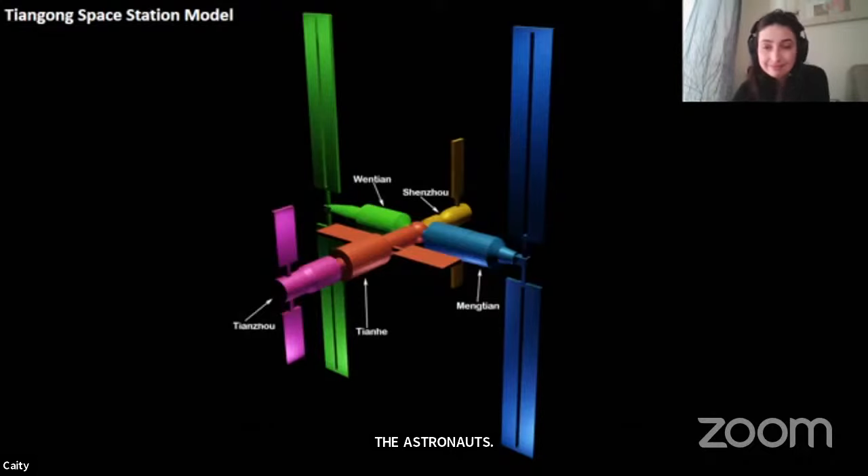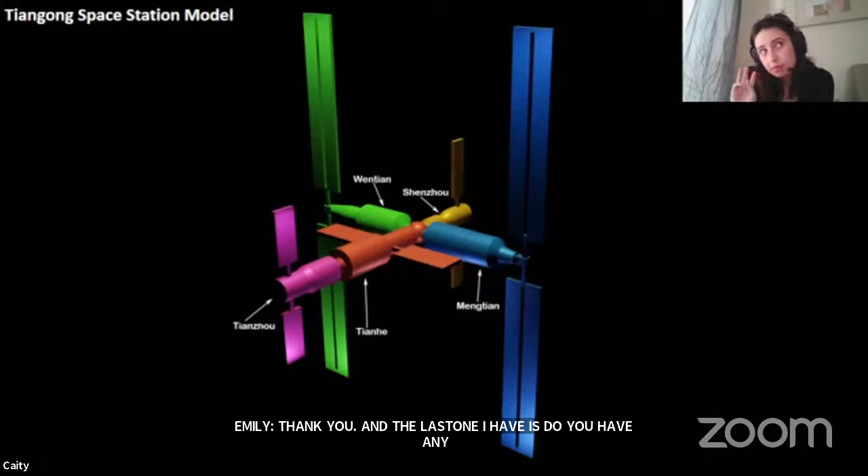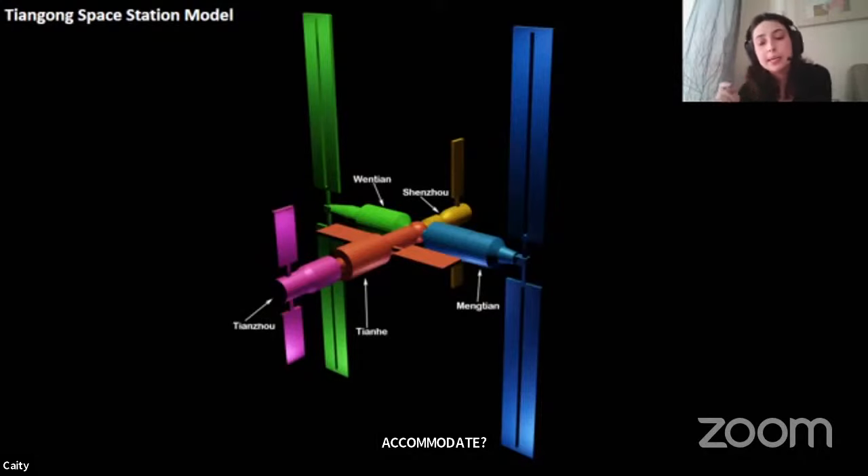The last question: do you have any sense of how many crew members this space station will accommodate? Yes — this can hold up to three astronauts, or Taikonauts as Chinese astronauts are sometimes called. I've seen both terms used.